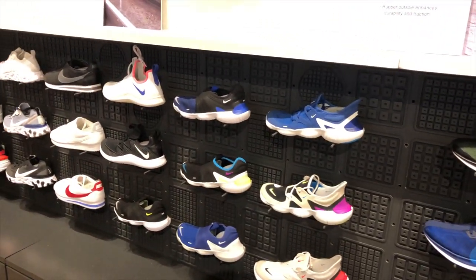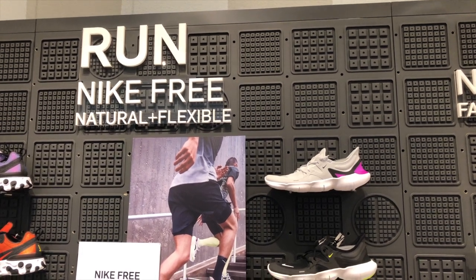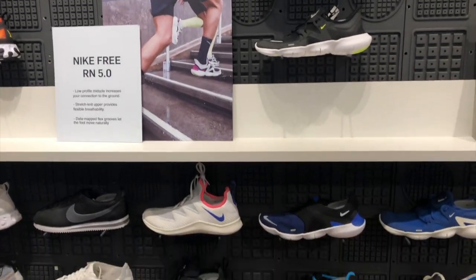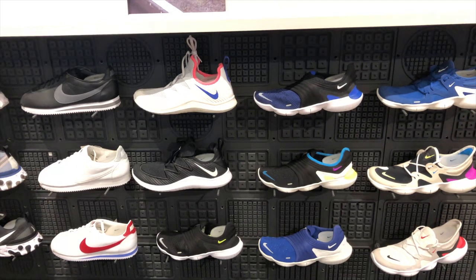In this section we have the Nike Free. All of these sneakers that I've been showing you guys are mostly for performance — used for training and for running.